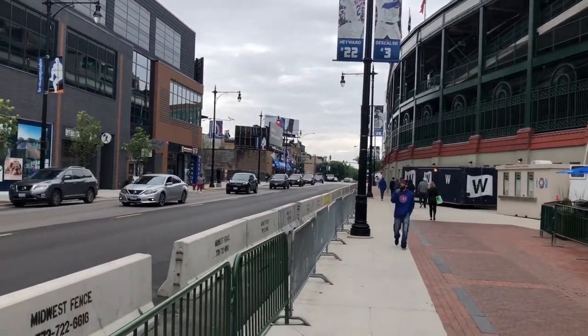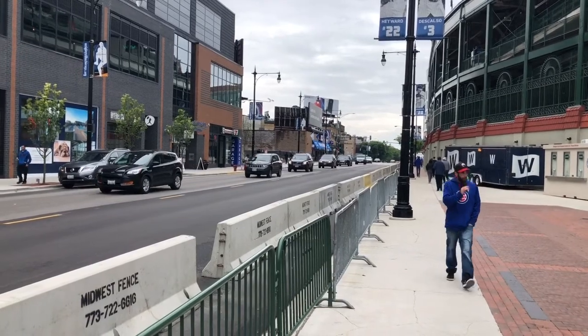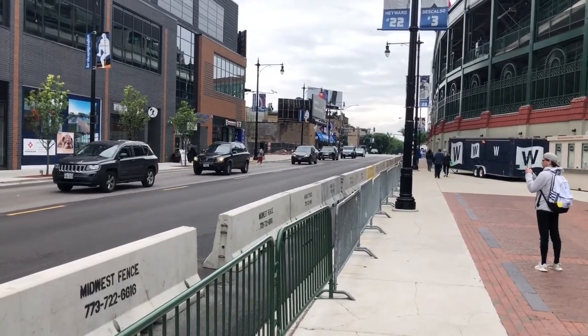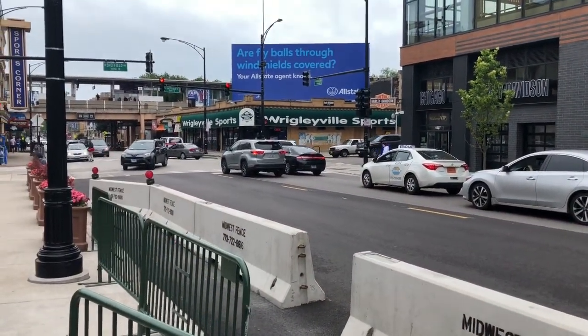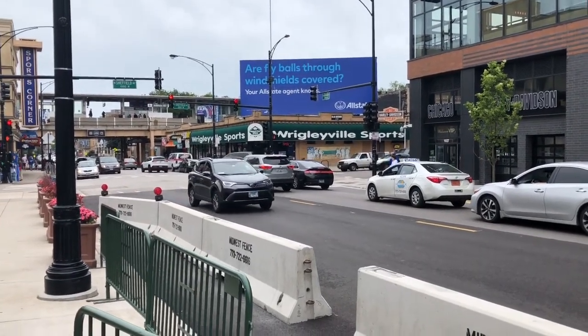Looking back toward Clark, that blue awning back there is one of the big non-Cubs-affiliated souvenir shops — all kinds of stuff in there. And here's another one, Wrigleyville Sports, which is also a big one if you're looking for souvenirs.